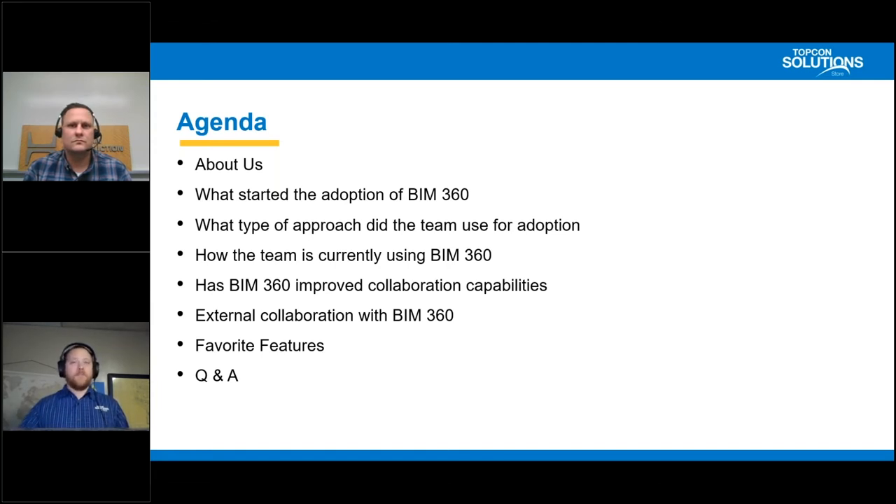We're going to do this in an interview style where we ask Phil some questions: What started the adoption of BIM 360? What type of approach did the team use for adoption? How are they currently using BIM 360? Has BIM 360 improved collaboration capabilities, external collaboration with BIM 360, and some favorite features, followed by a Q&A.